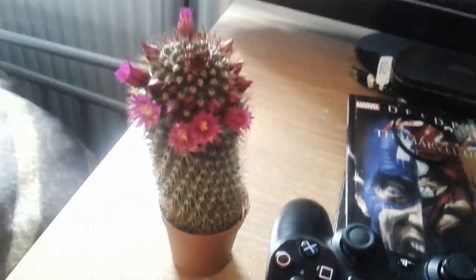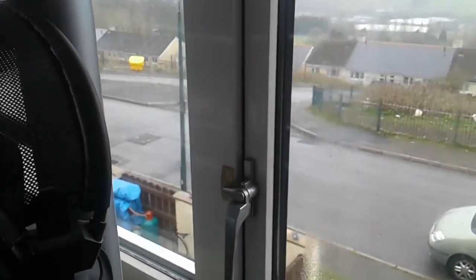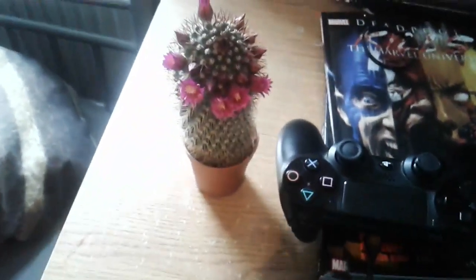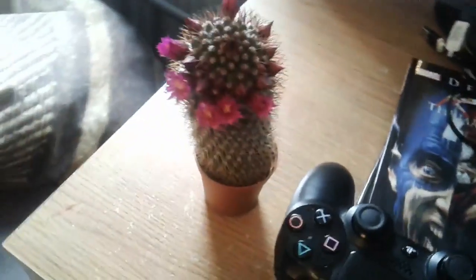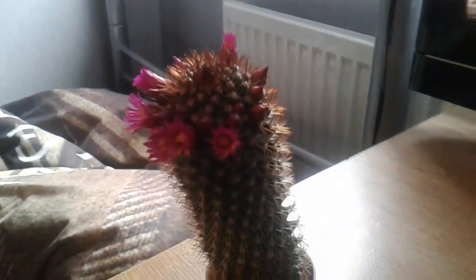I've had this cactus for about a year. I've been giving it water, it's been on the shelf here so it gets plenty of sun, especially when the window's open. It gets watered well. I thought it was pretty cool to see these purple flowers on the cactus.